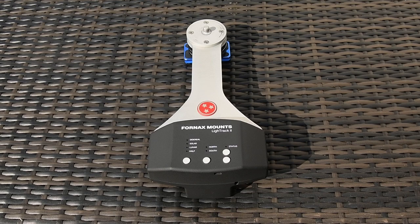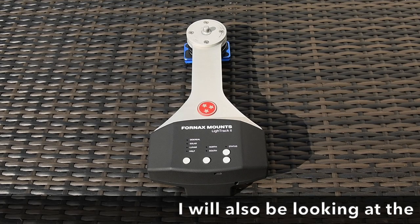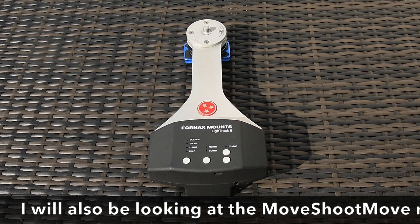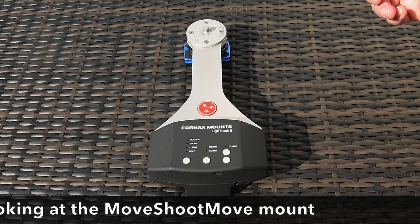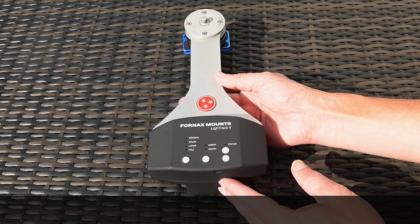Here we are with my very own Fornax Light Track 2. I will be bringing reviews on other trackers such as the Sky-Watcher Star Adventurer and the iOptron SkyGuider in future videos, so watch out for those. This happens to be my own, so I'm going to have to beg, steal, and borrow the other ones to do reviews on those.